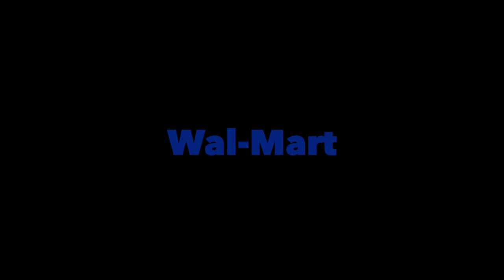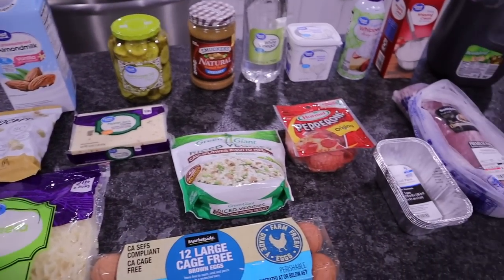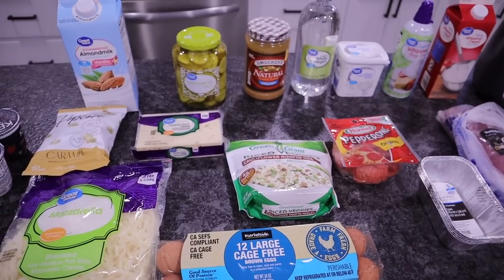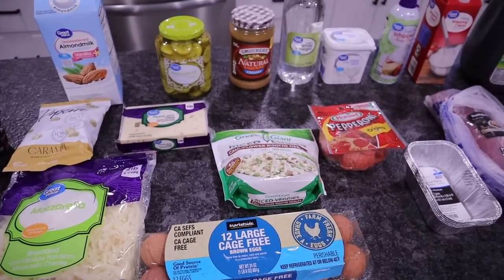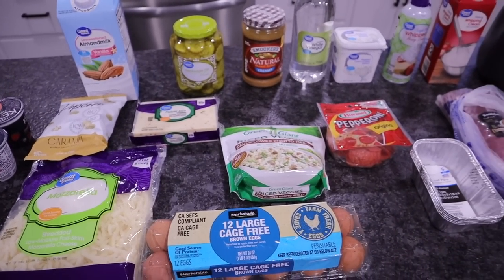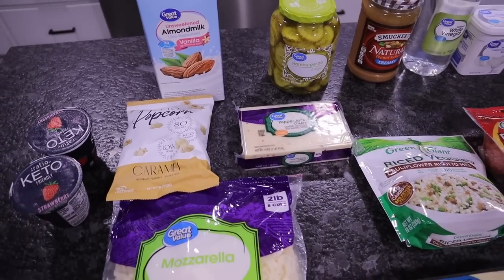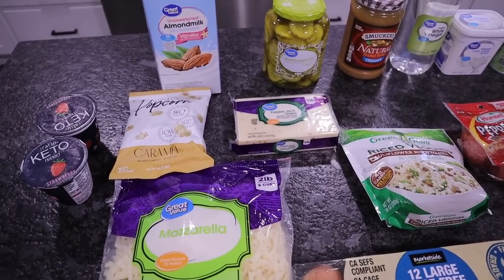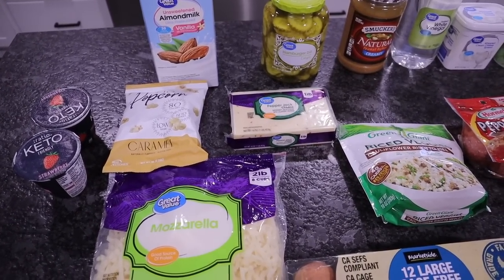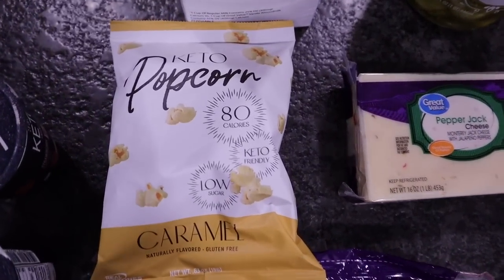Let's go ahead and get started with today's grocery haul. Let's go over the Walmart haul quickly. I only needed a few things this week, and it's a good thing because the majority of items they only had one of. My store is experiencing a lot of shortages still, but over in the pharmacy section where they keep slim fast, fat bombs, and protein powders — you need to go check that area out because they have a lot of new keto friendly items.